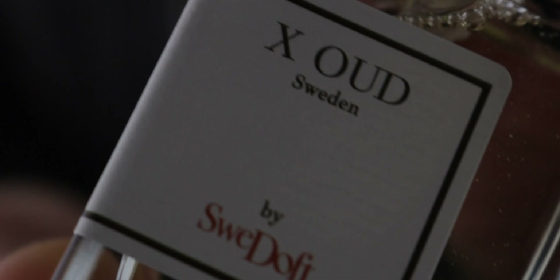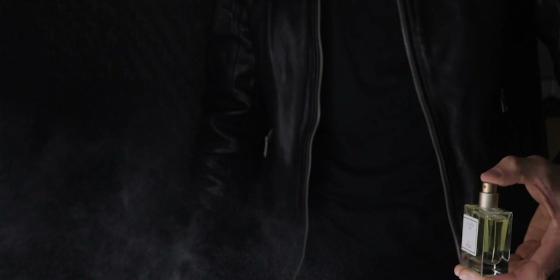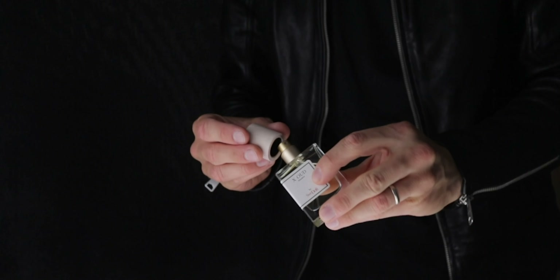I wouldn't wear it myself because it's so masculine, so if you like alpha-man sort of scents, this one is for you. It smells very, very good quality and leaves you with a thick layer of oil on your hand, which just shows how much actual perfume oil is in this fragrance — it's not diluted like some designer fragrances.